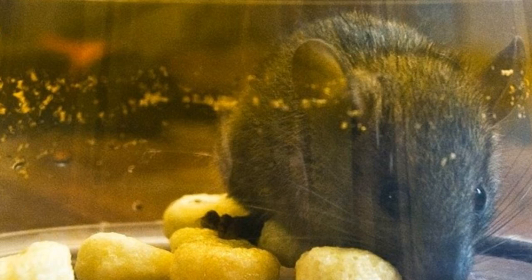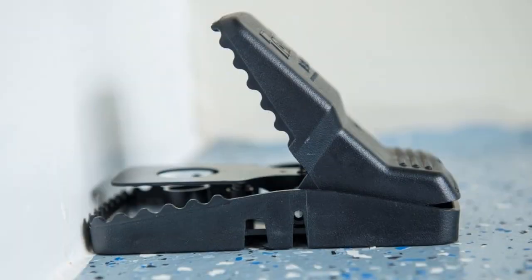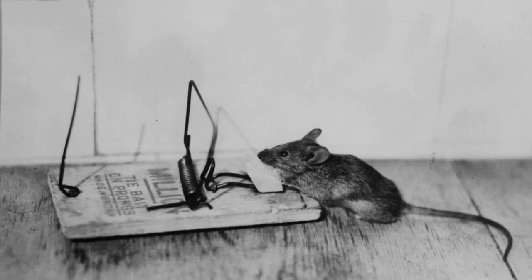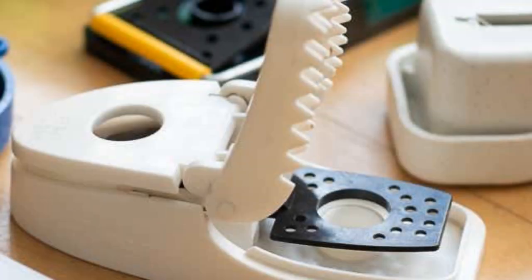The mouse struggles to free itself and eventually dies of exhaustion or starvation. While glue traps may be effective, they are also inhumane — the mouse suffers a slow and painful death and there's no guarantee that it will be quick. If you're considering using a glue trap, be sure to weigh the pros and cons carefully.